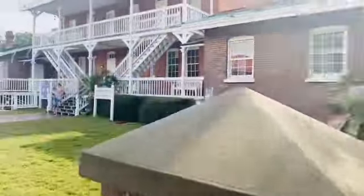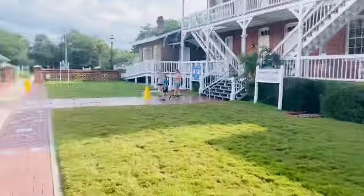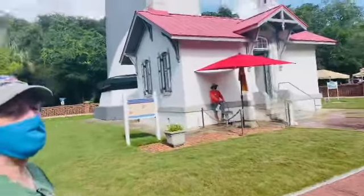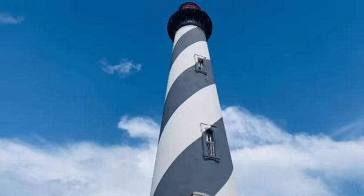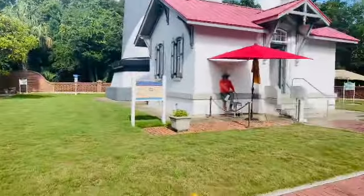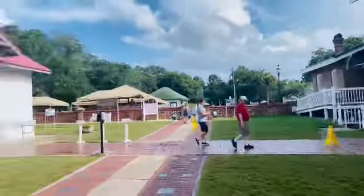That's the lighthouse over there, and that's where the lighthouse keeper lives. We're deciding what to do first — visit the lighthouse or the lighthouse keeper's house. Let's go right here first.